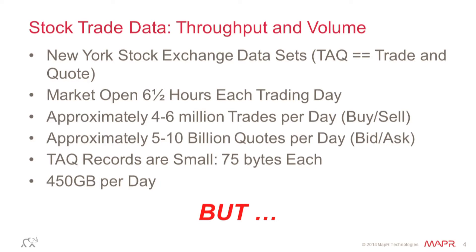However, when you look at quotes — bid and ask — that number is easily one, if not two, orders of magnitude larger. These are really small records, maybe 75 bytes each. So the data set you get at the end of the day is not actually all that big in the big data world.